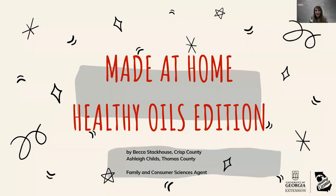Thank you so much for joining us again today. My name is Ashley Childs and I'm the Family Consumer Science Agent in Thomas County. I have been invited to present with Becca Stackhouse, the Family Consumer Science Agent in Crisp County. This is part of our Made at Home Healthy Oils edition.